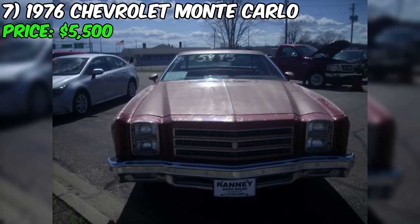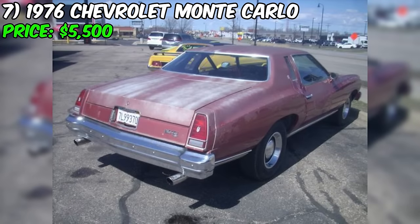As with any restoration project, a thorough inspection and an honest assessment of one's skills, resources, and dedication are essential before making a purchase decision.